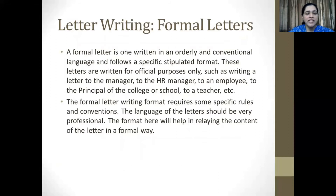We now move on to the next type of writing, which is letter writing. Letter writing can be majorly divided into formal and informal types of letters. Let's take a quick look at formal letters first. A formal letter is one written in an orderly and conventional language and follows a specified, stipulated format. These letters are written for official purposes only. Examples of official letters could include ones written to the management, to the HR, to an employee, to the principal for school or college, etc. The formal letter writing format requires some specific rules and conventions. The language of the letters should be very professional, and the format should help in relaying the content of the letter in a formal way.